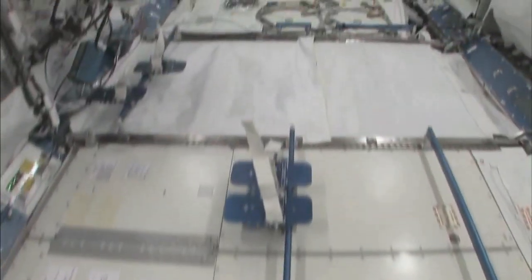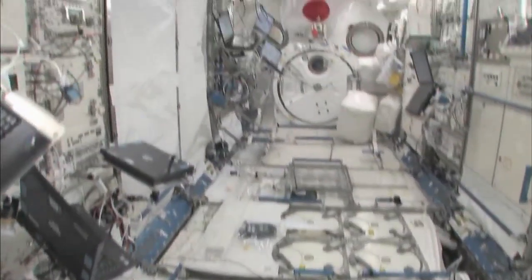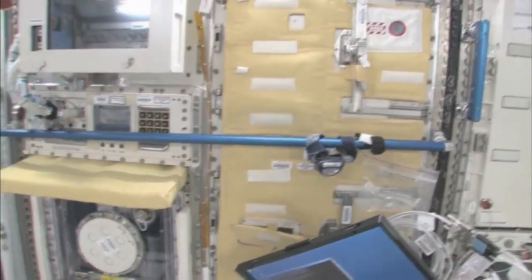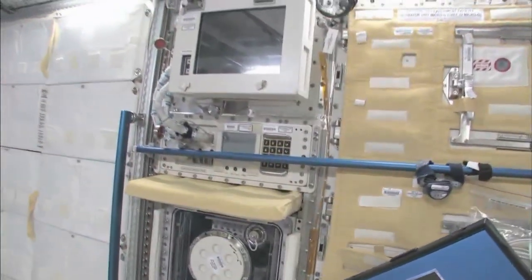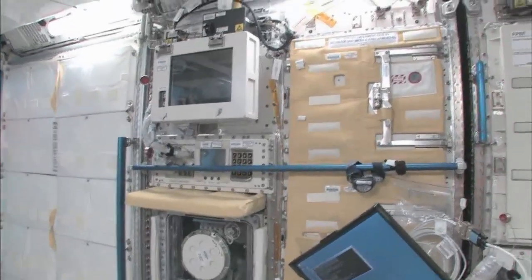You can see here, this is the Saibo rack, which is for cell biology. And then we have a fluid rack — Urutai. So these are the two main Japanese science racks that are up here now; there's more coming.